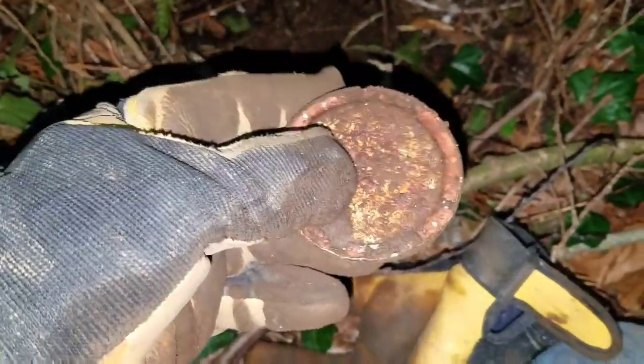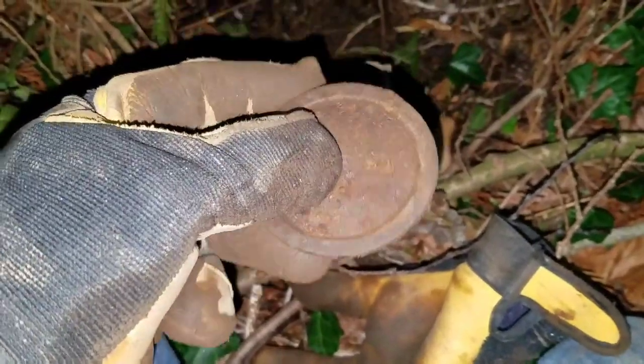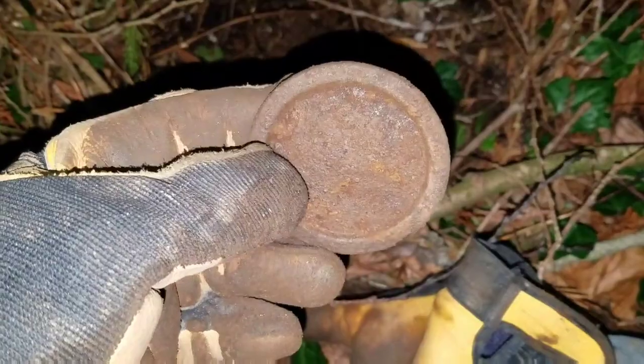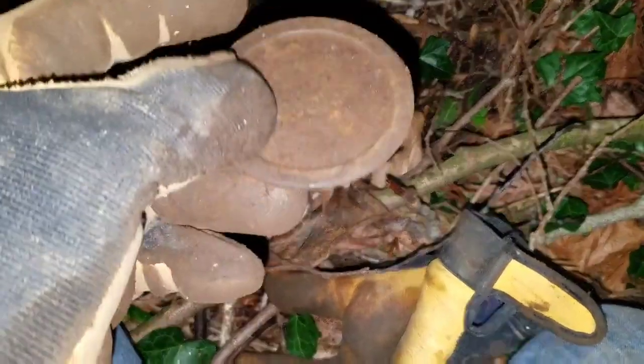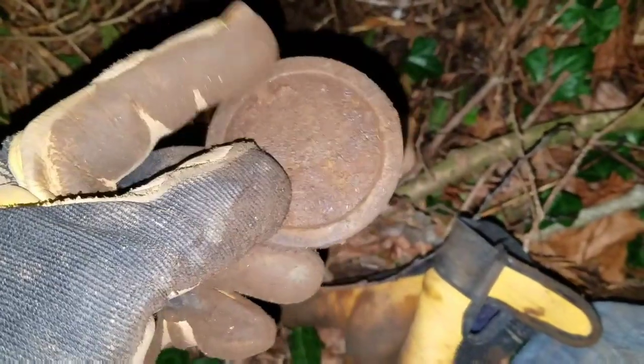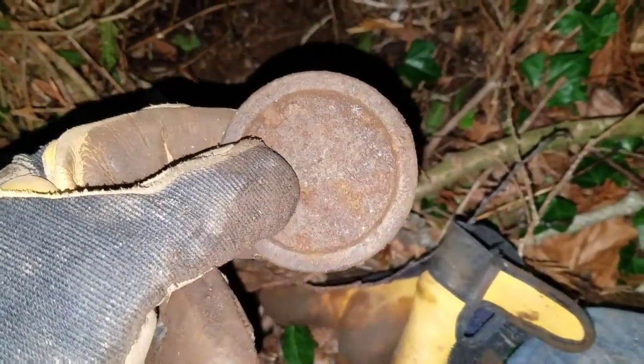I got a nice high tone here. Even though it's rusty tin, it's an old, old jar lid, so that's a good sign. Maybe I'm headed to some more old stuff. I'll catch you at the next good target.